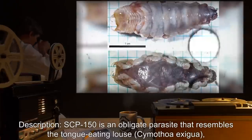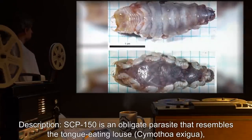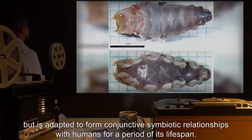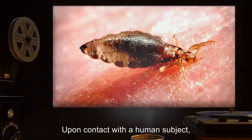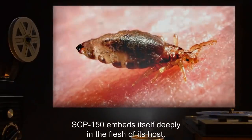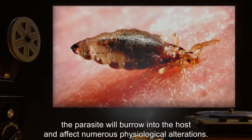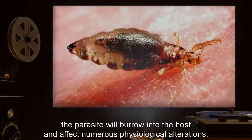SCP-150 is an obligate parasite that resembles the tongue-eating louse, Cymothoa exigua, but is adapted to form conjunctive symbiotic relationships with humans for a period of its lifespan. Upon contact with a human subject, SCP-150 embeds itself deeply in the flesh of its host. Over the course of approximately seven days, the parasite will burrow into the host and effect numerous physiological alterations.